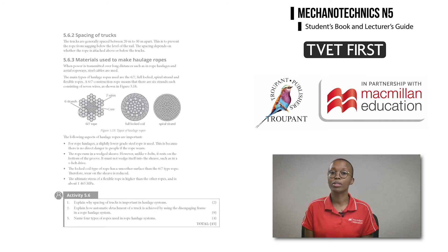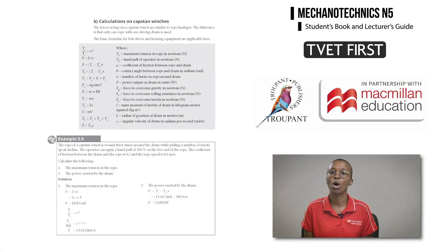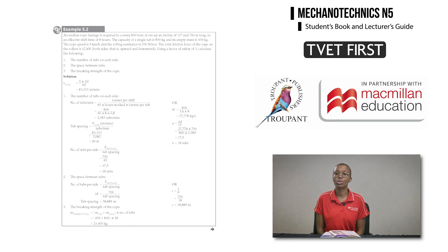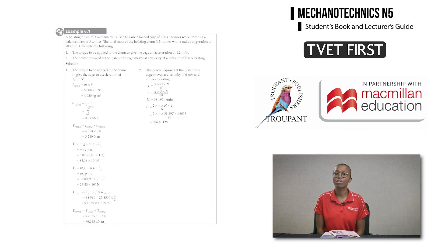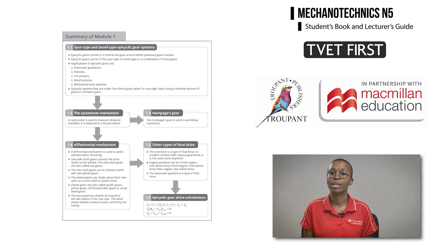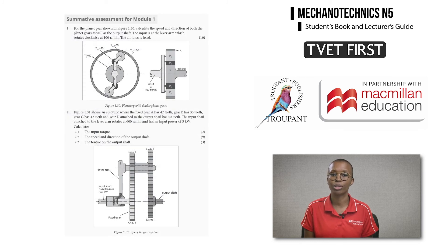TVET First Mechanotechnics includes useful features to help students master the new curriculum. Each section has clearly highlighted explanations of all symbols and formulae. Worked examples of calculations guide students to interpret questions and apply formulae correctly. Alternative methods are given where needed. Summaries and exam-type summative assessments at the end of each module are excellent tools for revision.